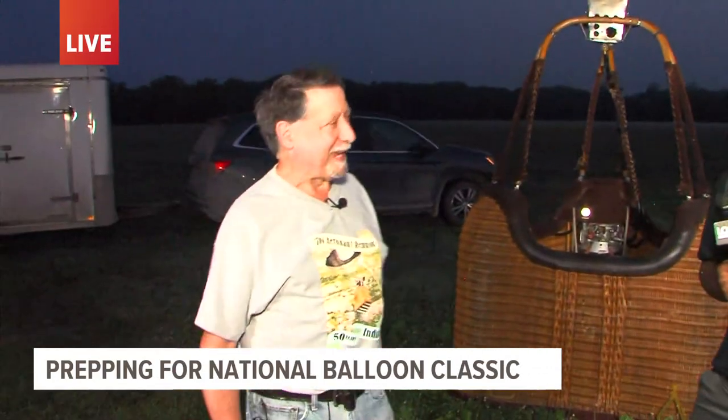Right now I'm joined with one of the pilots who is going to be going up in the air in just a few minutes, Mr. Randy. So good morning, how are you? I'm good, thanks. So talk to me about what is the National Balloon Classic?